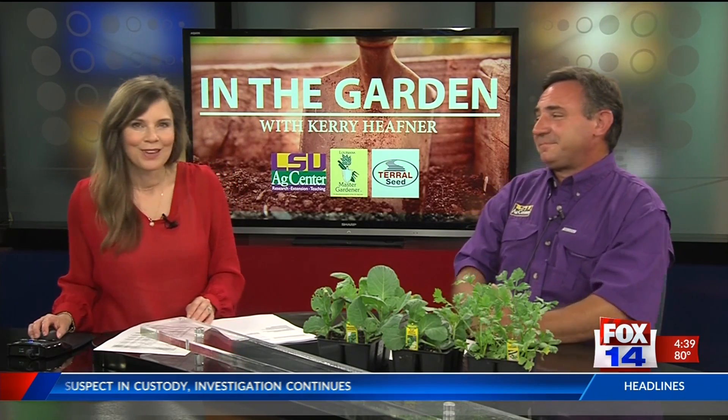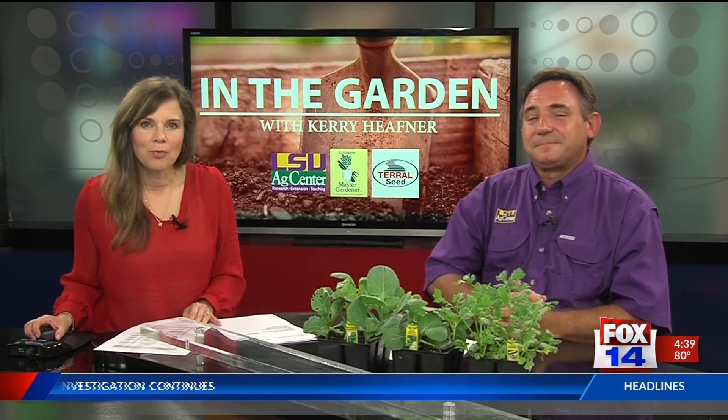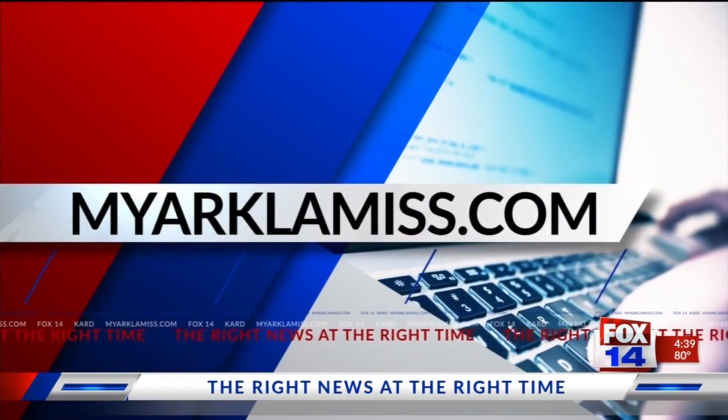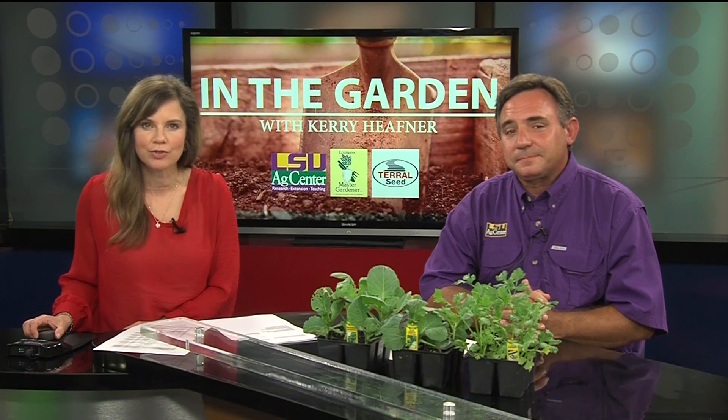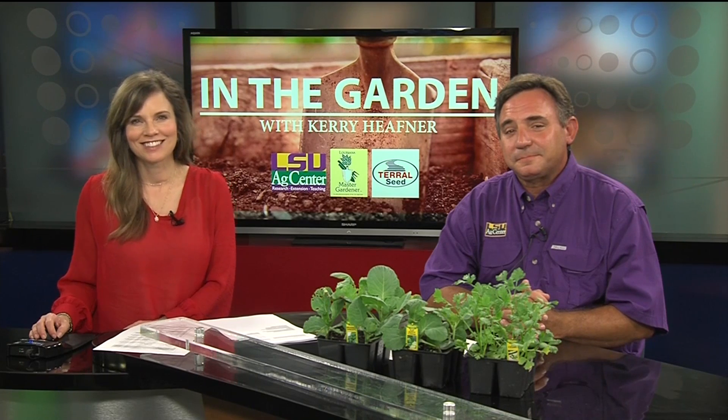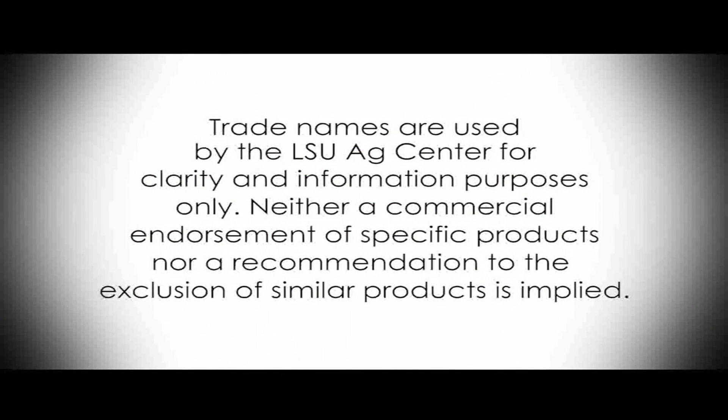Thank you so much, Carrie. And if you would like to have your home garden questions answered, just submit them on our website, MyAlphaMist.com. Still ahead, we're talking Bully Prevention Month with the Children's Coalition. You're watching Louisiana Living on Fox 14. Trade names are used by the LSU AgCenter for clarity and information purposes only. Neither commercial endorsement of specific products nor a recommendation to the exclusion of similar products is implied.